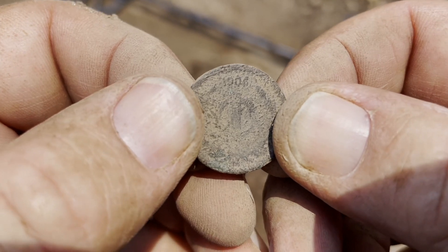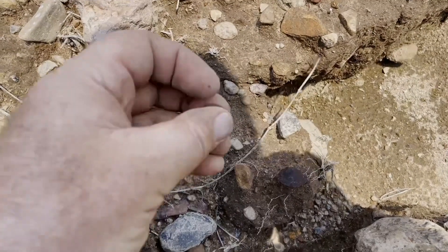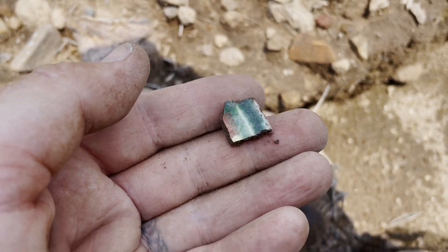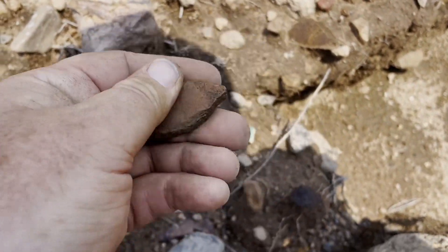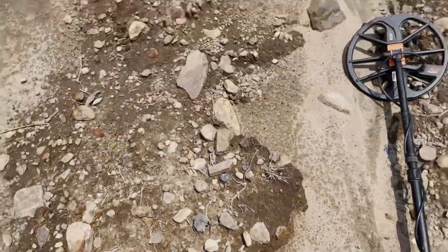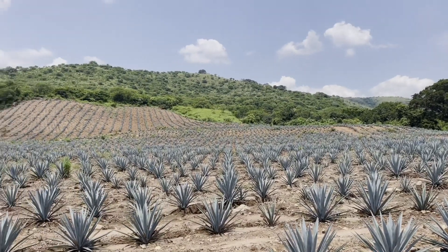Look at this. When you're detecting here in Mexico, this is the kind of thing that you need to keep your eyes open for. We call it Tepalcate — it's basically just broken pottery. And that's going to tell us that people were here. Even the indigenous used to use pottery like this. Another piece there, that's older still. So that tells us that there's been people around here, there's a good chance of us finding things — coins and other things that they've dropped.